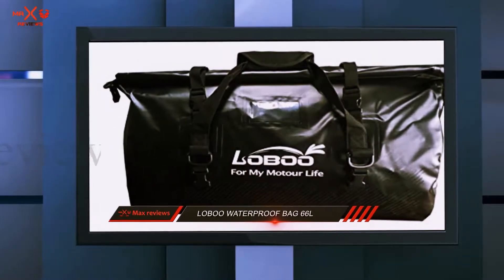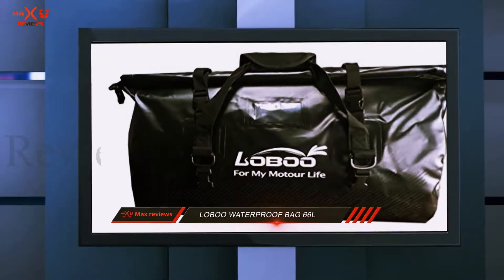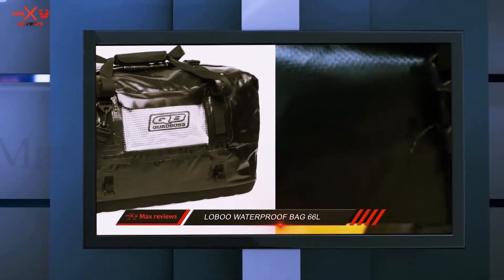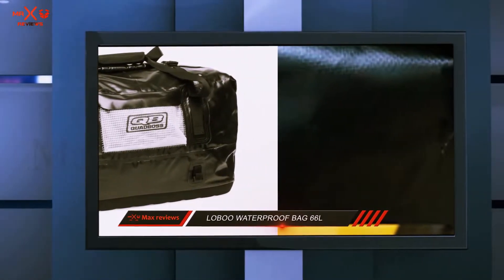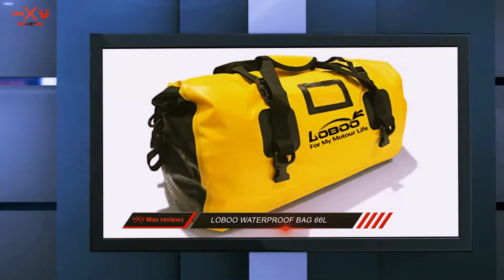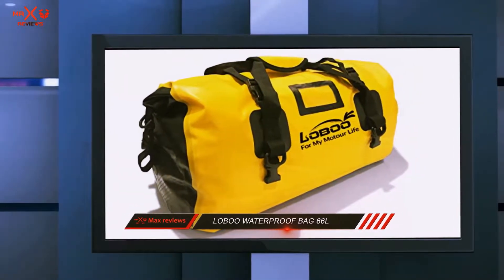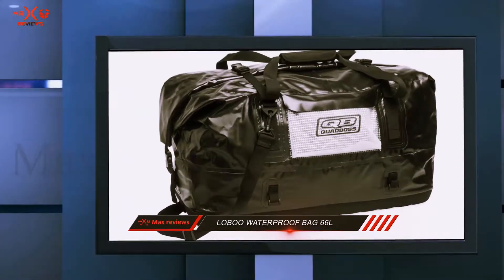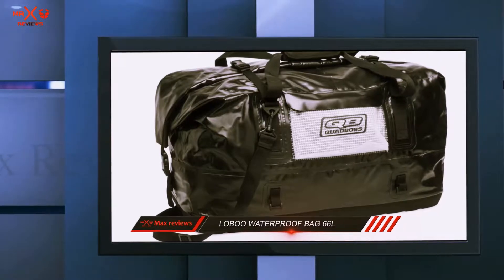The Lobu comes with a shoulder strap, carry handles with velcro closure, as well as two fast-dismantling belts that are able to handle up to 200 kilograms of weight. The addition of a front compartment would have been a nice touch, as users will have to unfurl the entire unit in order to get to items within.